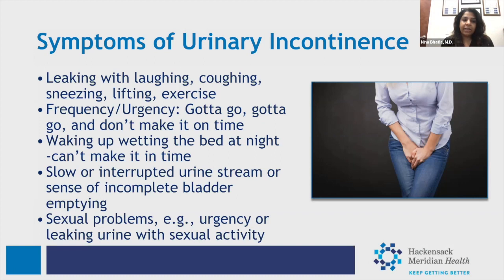Another common symptom is frequency or urgency — when you have to go, you have to go. You get a strong urge, you can't make it in time, you're running to the bathroom frequently, and sometimes waking up at night. You may start making your way to the toilet but drops are coming out before you get there, or some women wake up already wet. Other symptoms include a slow or interrupted urine stream, a sensation that the bladder isn't completely empty, and even sexual problems such as leaking urine with intercourse.